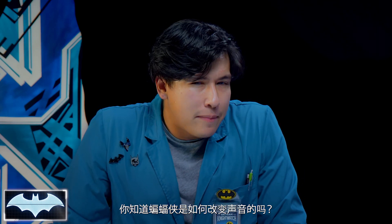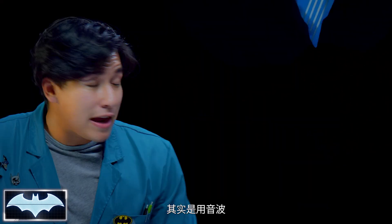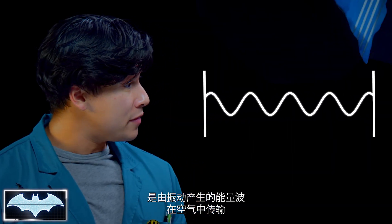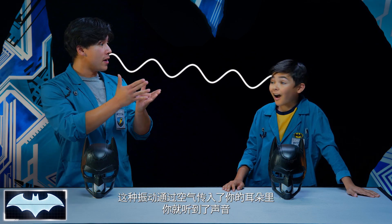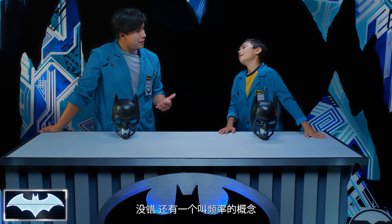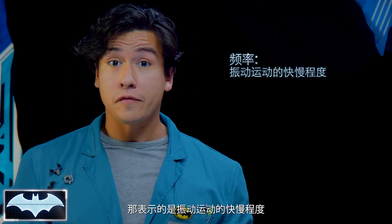It's a pretty good way for Batman to keep his identity a secret. So Caleb, do you have an idea of how Batman is able to change his voice? I'm not sure, but we're gonna find out. It's actually by using sound waves. Sound waves are just that — waves of energy that flow through the air caused by vibrations. My voice is making vibrations traveling through the air and to your ears, which interpret it as sound. Whoa, that is awesome! There's also a thing called frequency — that's the speed of how fast or slow the vibrations are moving.